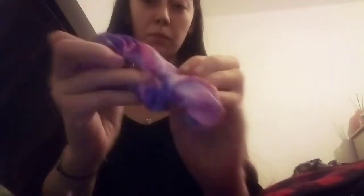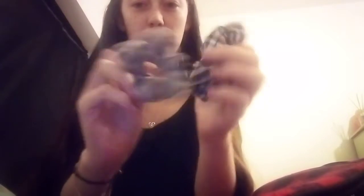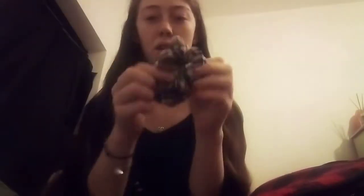I got these scrunchies from Scrunchies by Liv, which I'll link down below. There's this purple, blue, and pink galaxy one, and then two mini ones in an adorable vintage pattern.